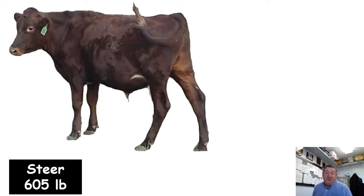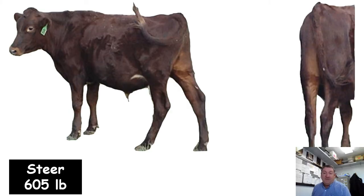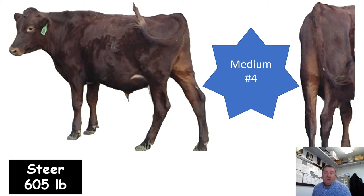Here's a dairy-influenced steer at 605 pounds. I think this is a good example of a medium frame number four — certainly a number four muscling, but medium frame. You might think this calf's elevation and body length would put it in large frame, but there's evidence of fleshing here. A dairy animal will reach enough marbling to grade low choice with about half the amount of external fat that a beef animal needs. This steer looks like it's starting to put on some finish, so we need to drop the frame score from large down to medium.